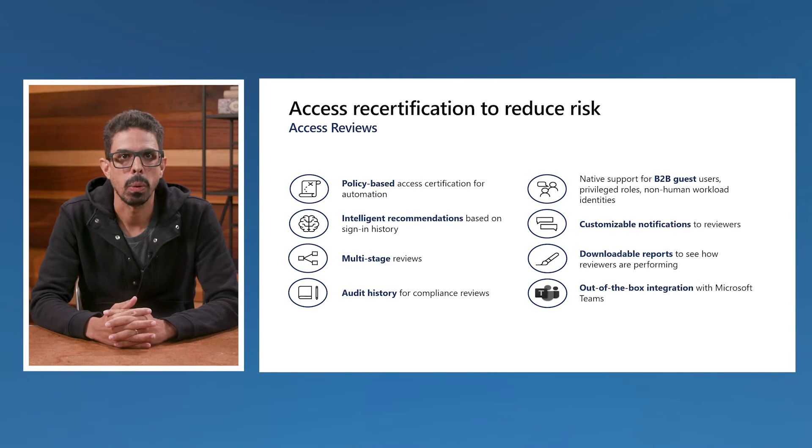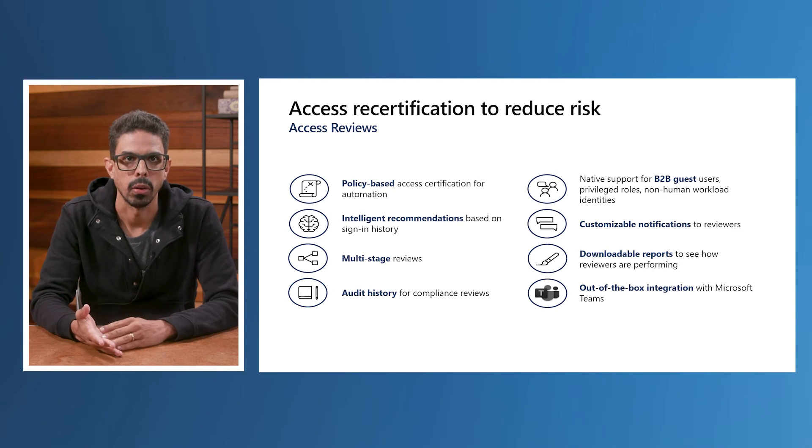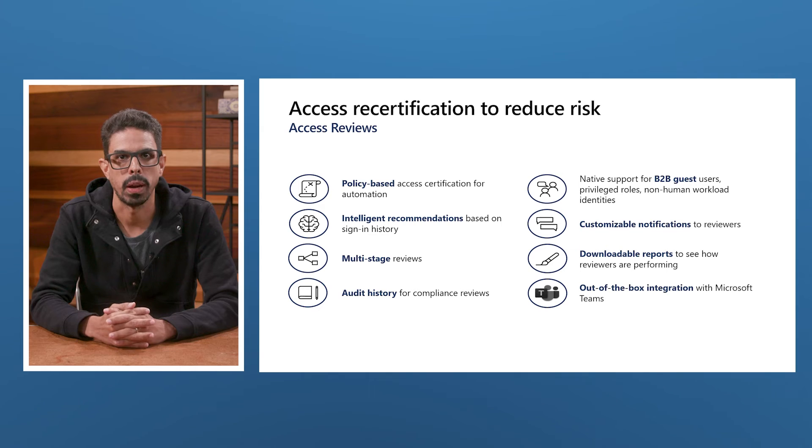Having the right decision makers to do this review saves a lot of time. If you are reviewing a group, you can assign the reviewers to be the owners of the group. If you are reviewing guests or a large set of users, you can ask them to do the review themselves. You can select multiple individuals as reviewers, and you can even define multiple-stage reviews. Notifications to reviewers can be customized, and all data is available for download and audit to meet your compliance requirements.